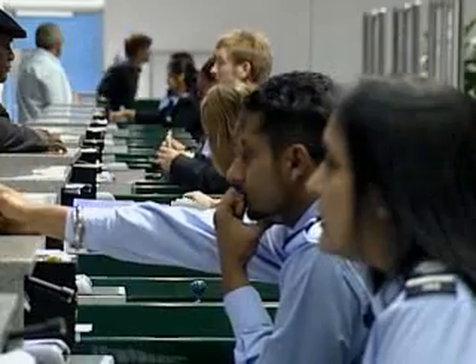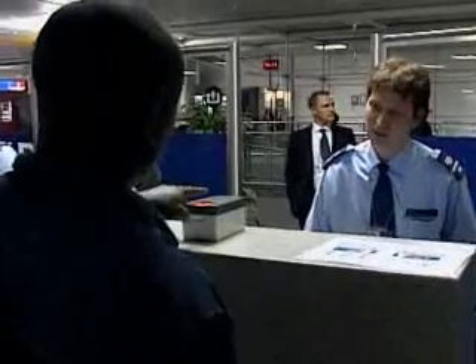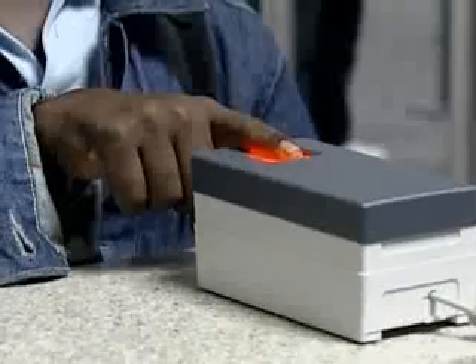For the first time, visitors to Britain are having their fingerprints checked when they enter the country as part of a biometric visa trial. Air passengers from Sierra Leone are the first to be screened using the new system at London's Gatwick Airport.